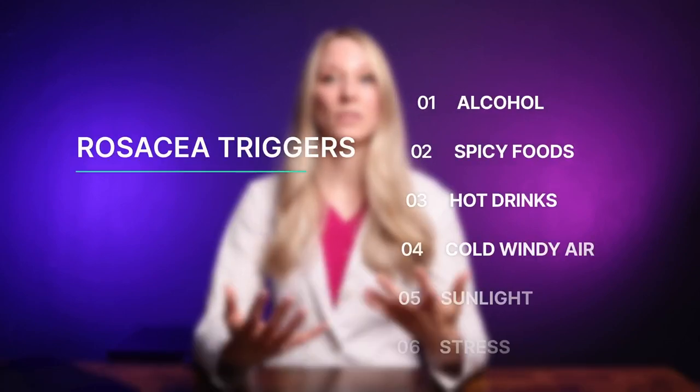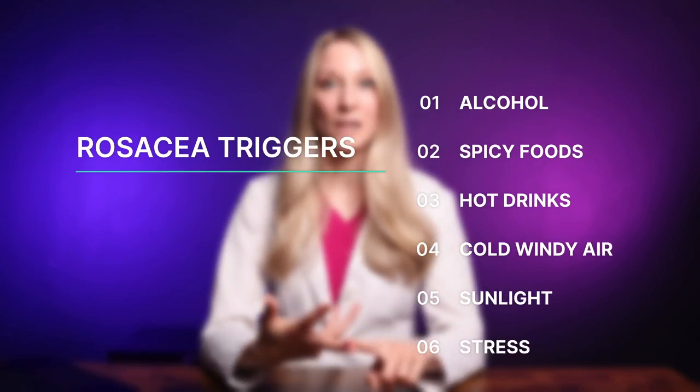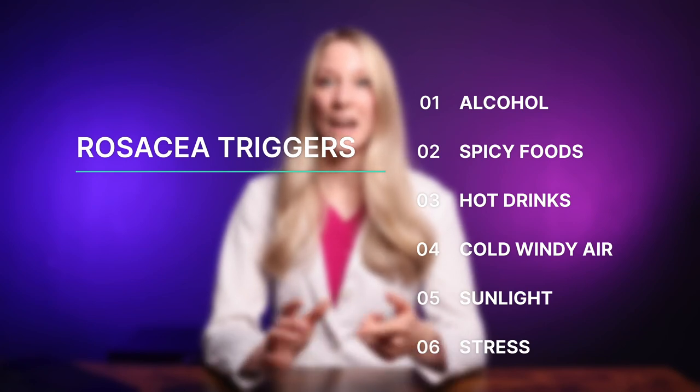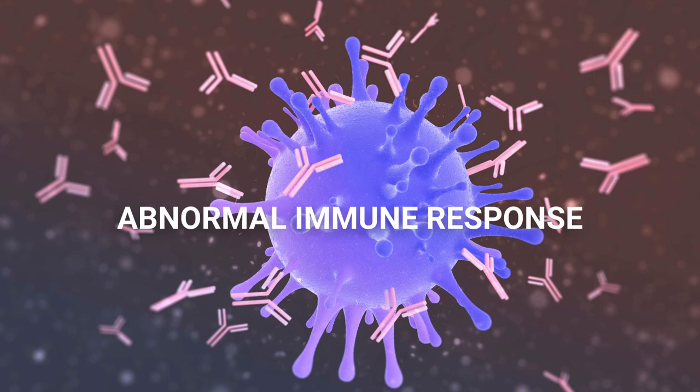These triggers can include things like alcohol, spicy foods, hot drinks, cold windy air, and sunlight, as well as unfortunately stress. The third factor at play is an abnormal immune response. Rosacea patients are in a pro-inflammatory state in the affected areas of the skin, which can be worsened by things like sunlight and certain microorganisms living on the skin such as demodex mites.